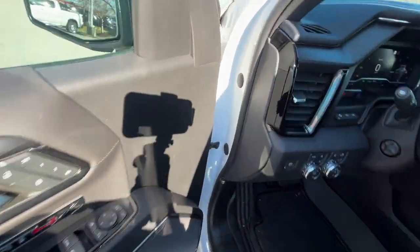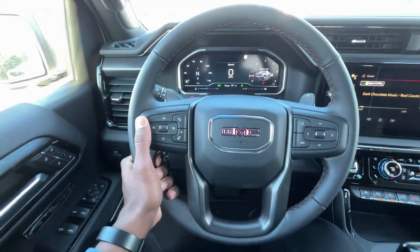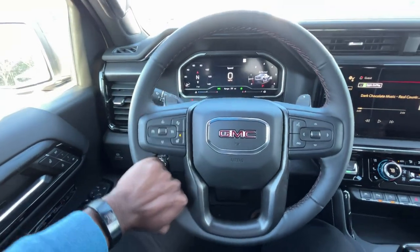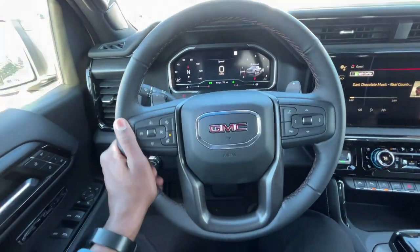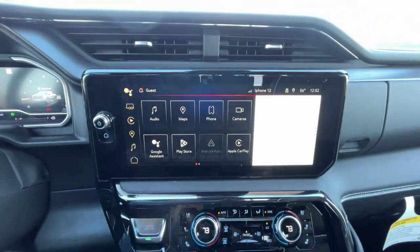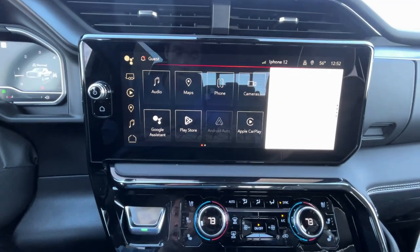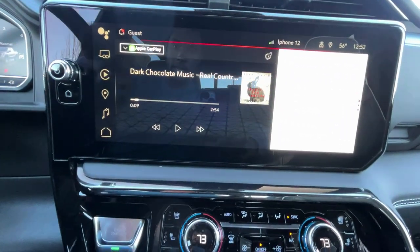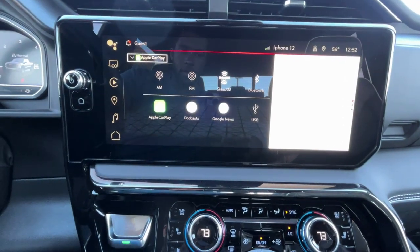Let's go ahead and hop in the driver's seat. With all the bells and whistles, you do get a heated leather-wrapped steering wheel — really good looking. And then let's go over to this 13.4-inch Google Assistant-connected radio. We get AM, FM, XM along with Bluetooth audio.